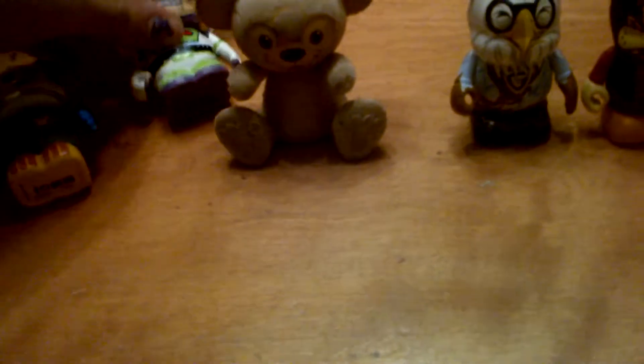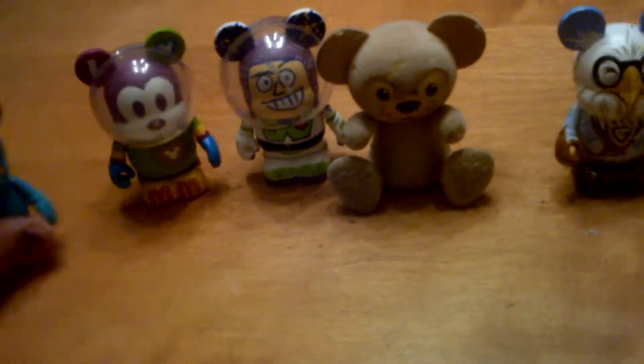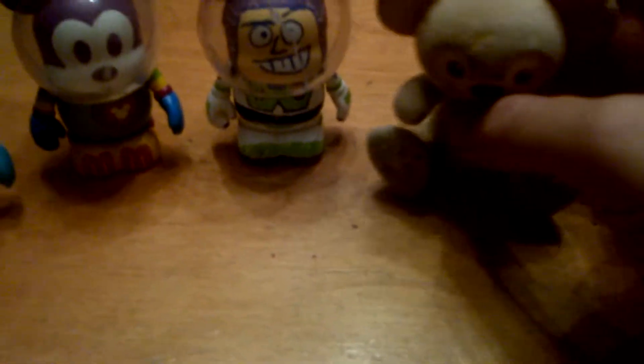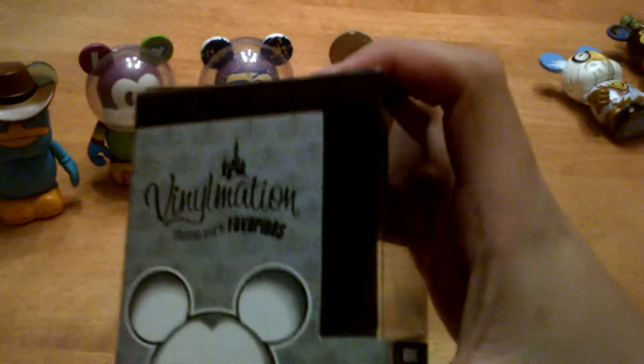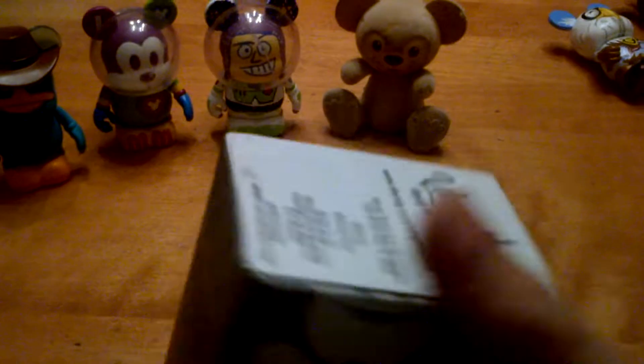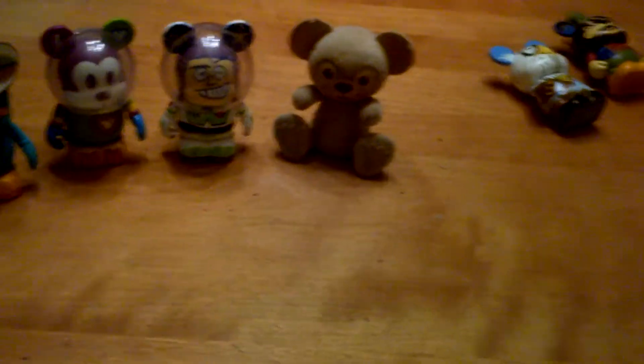If you want to get the see-through ones, here's a tip: when you're looking at the box, you can peek through it like this. If you can see through the vinyl and spot the one you want, that means you want it — then you take it off the shelf and buy it.